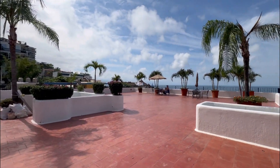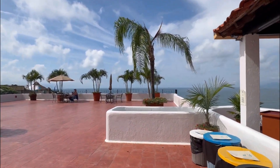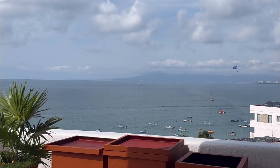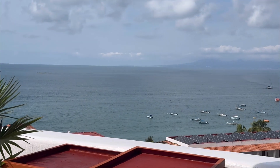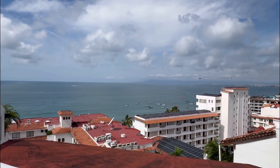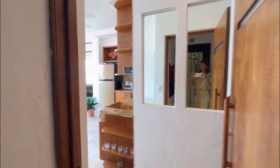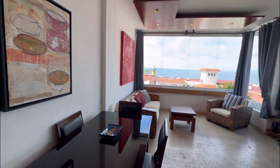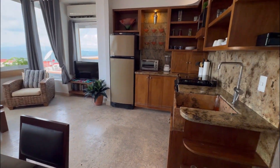You have now seen the beautiful ocean views here. You can pop right down the stairs because you have entrances from the top and the bottom, and you are right at Los Mercos number 609.